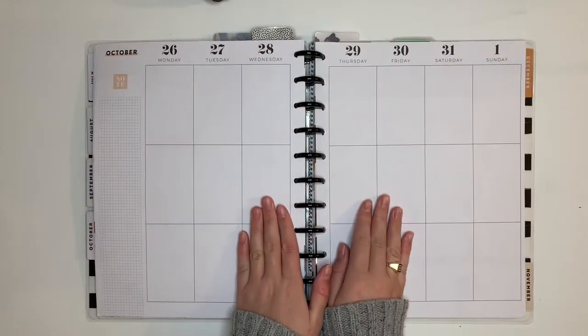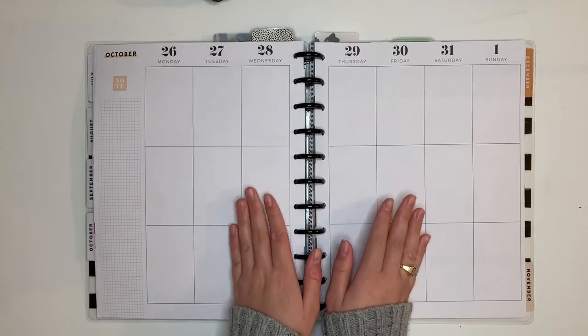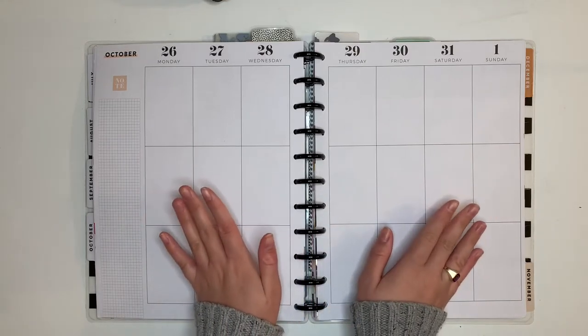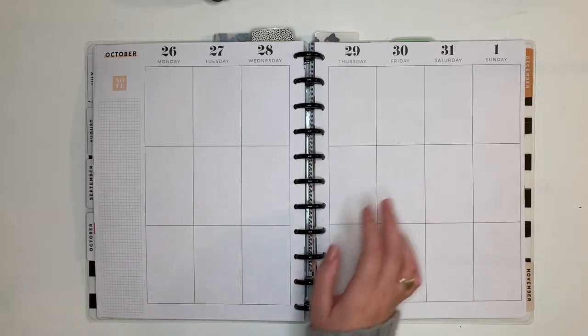Hello and welcome back to my channel, this is Caitlin from Caitlin Plans. Today I'm going to be planning in my catch-all planner — it's a big Happy Planner — for the week of October 26th through November 1st. This is a Halloween week spread, and I've been playing around with some ideas and already pulled some stickers.